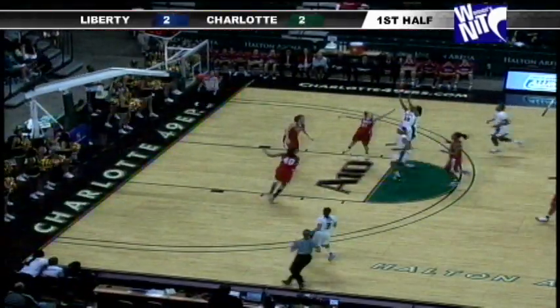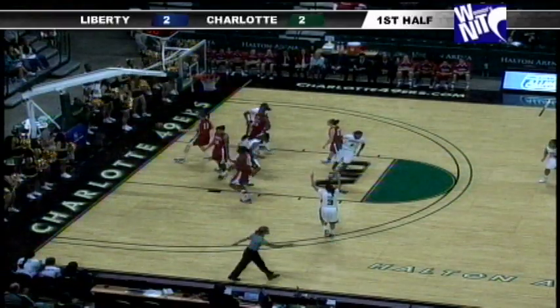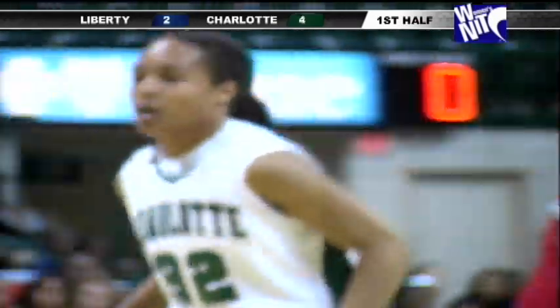Haley outlets far side to Pip. She dribbles through pressure, pulls up for the right elbow jumper — count it. Woodson pours in the first two points of her night.